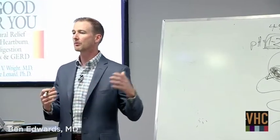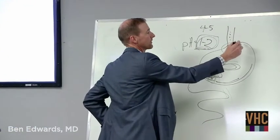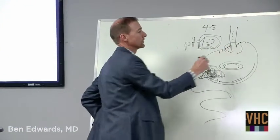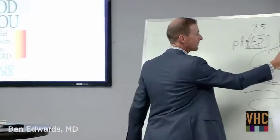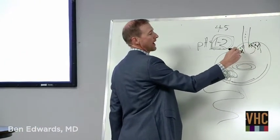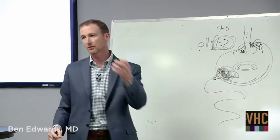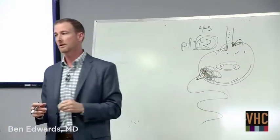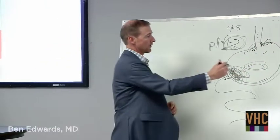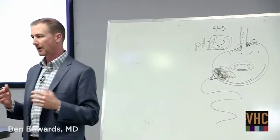There are two, three, or four other reasons explained in the book. One theory Dr. Wright proposes is that there are receptors at the top of the stomach — keyholes — and the key that fits in them is stomach acid. When enough of those keyholes are filled with stomach acid, it sends a signal to that muscle to squeeze. If those keyholes are empty because there's not enough stomach acid, you don't get the signal.